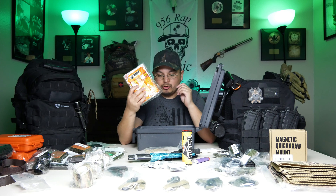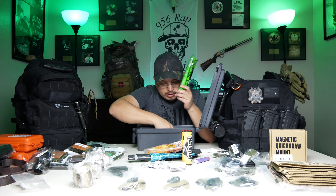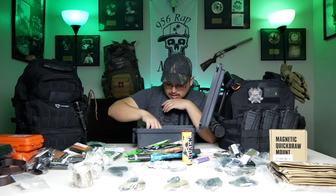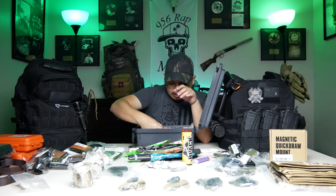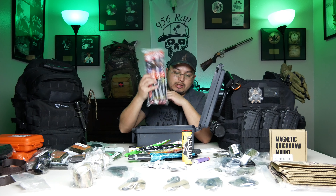I have a pack of hand warmers from Walmart, two gloves, and three glow sticks from a recent Amazon order. I also have a pack of 9mm Ruger 50 rounds — extra ammo in case I need it. And last but not least, some more road flares just in case of emergency.